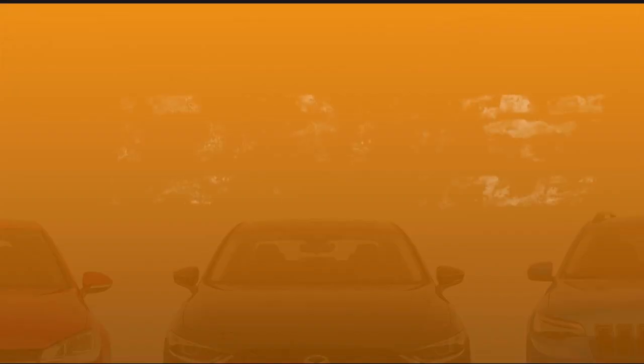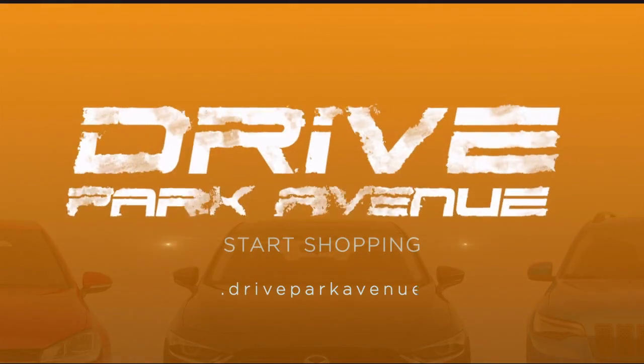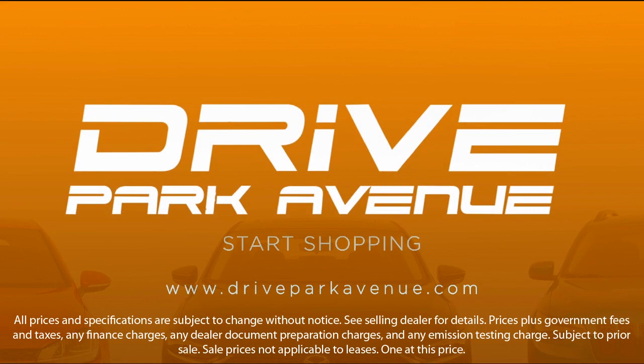Our inventory is sourced from our three Mercedes-Benz stores, so they are nice local trades that are fully serviced and backed with a national warranty. So don't just drive anything — drive Park Avenue. Schedule your appointment today.